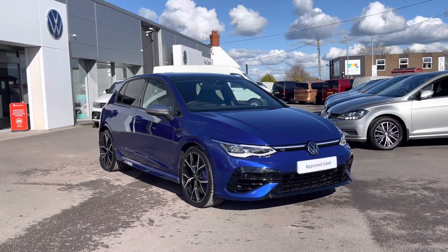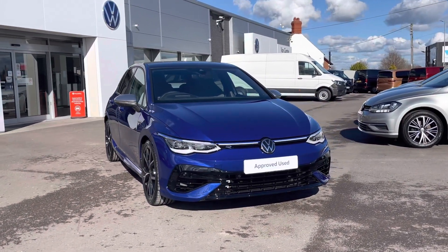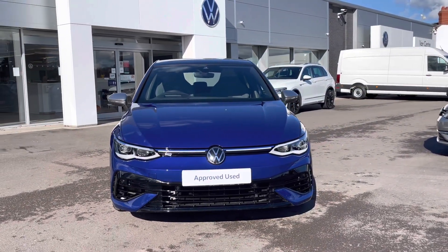Hi, I'm Shannon from Wrexham Volkswagen and I'm going to be showing you around our approved used vehicle. This is a 2023 plate Golf R. This performance model is a 2 litre petrol automatic 4Motion, 320 PS, finished in a lapis blue paint.